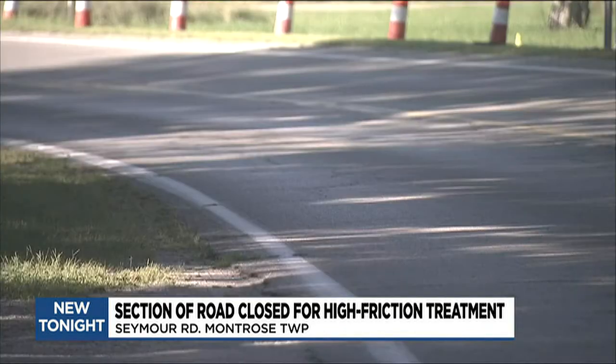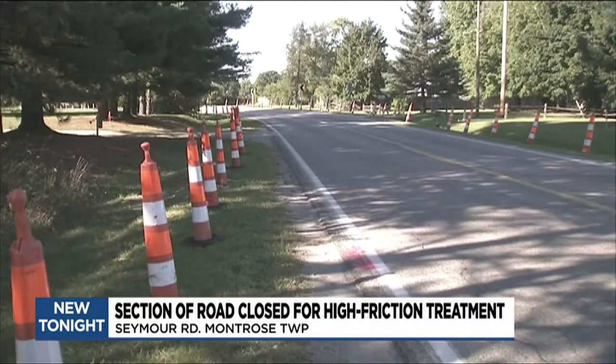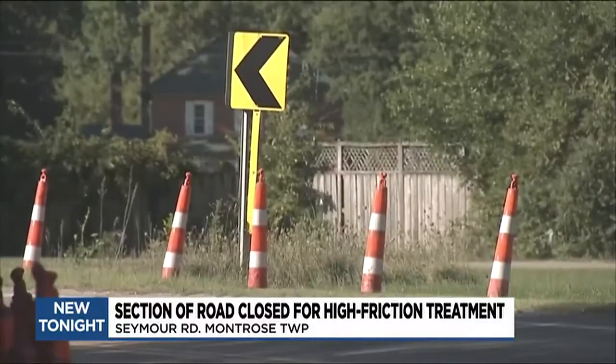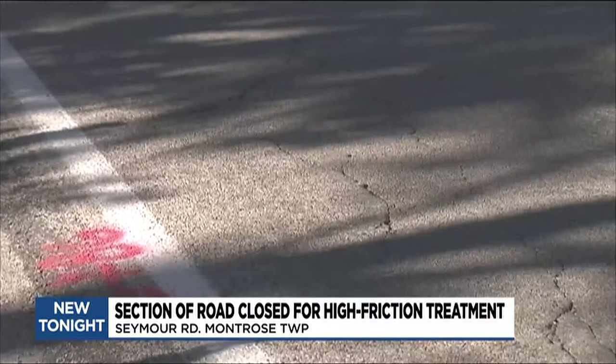It's for areas where people tend to lose control of their vehicle, which for us here in Genesee County is around these tight curves. The curve Todd Bigler is referring to is on Seymour Road in Genesee County's Montrose Township. The section near Farron Road is getting a rebuild starting next week, and the County Road Commission is going to top it off with a substance that the project engineer says will help keep vehicles tight to the surface.